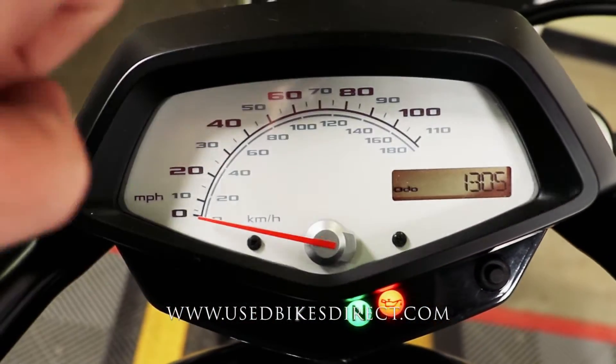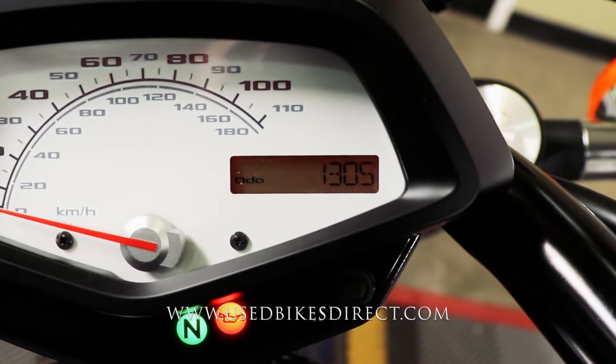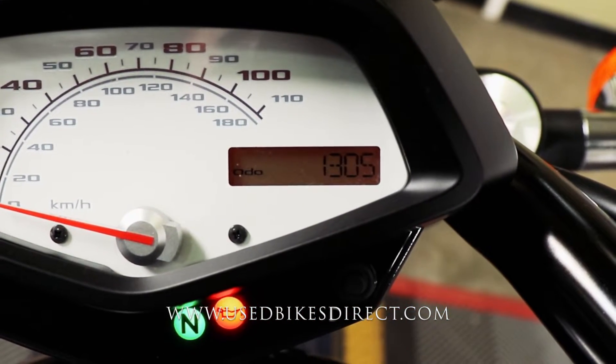The display is going to have that large analog gauge for your speedometer, and then a smaller digital readout for your odometer, so you can see that 1,305.